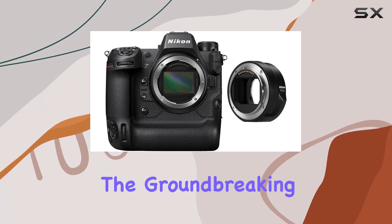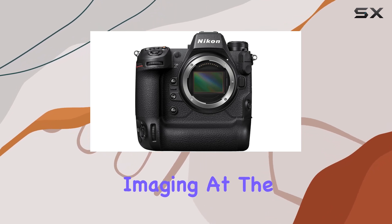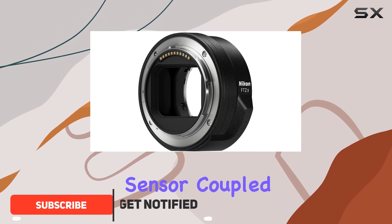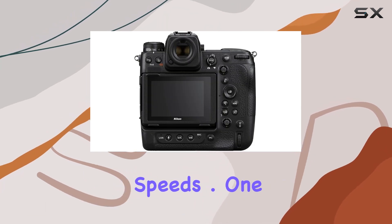Today, we're diving into the groundbreaking world of the Nikon Z9, a mirrorless camera that's redefining the limits of digital imaging. At the heart of this marvel is a 45.7 megapixel stacked CMOS sensor coupled with the cutting-edge X7 image processing engine, delivering exceptional image quality and processing speeds.